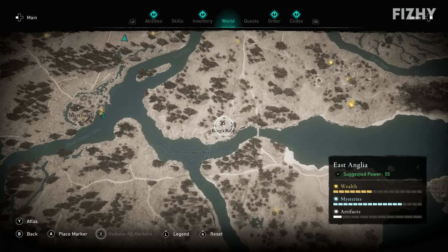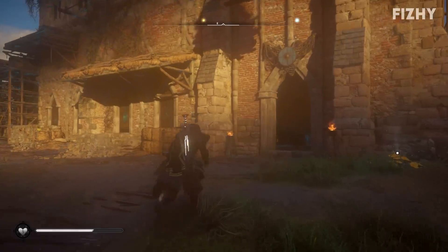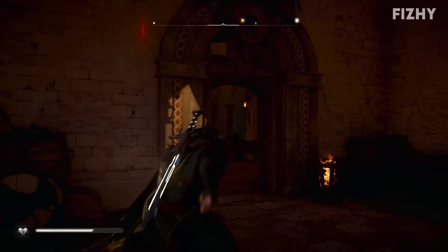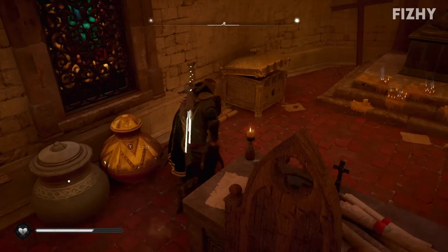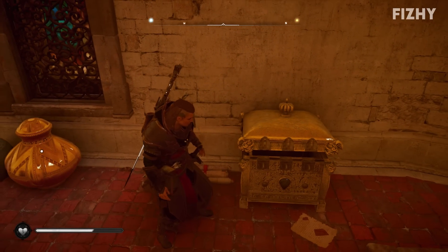Firstly, we're in Kingsbury in East Anglia, which you come to as a part of the main quest. It is here where we will find the Magister's Mask. Once you head into the main church building and then right to the back of the main chamber, you will find the chest that contains the mask we seek.